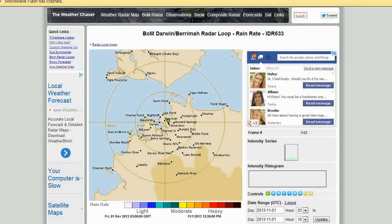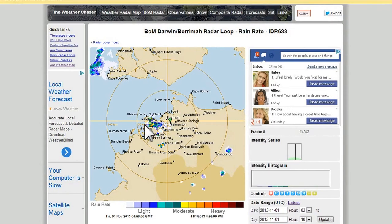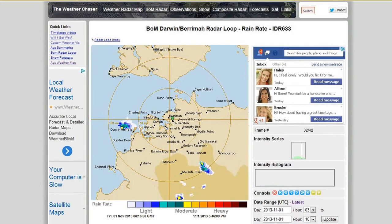Here we have the radar from BOM, courtesy of the weather chaser. We'll play this through, starting here at 12:30 p.m. Lightning starts in this area around 2:10 as it gets closer, but it builds quite quickly as you saw from the time-lapse, and then moves out quickly as well.